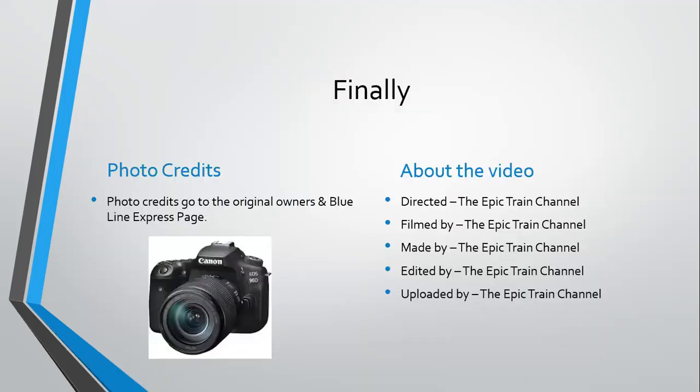Photo credits go to the original owners and the Blue Line Express page. This video was directed, filmed, made, edited, and uploaded by the Epic Train channel.